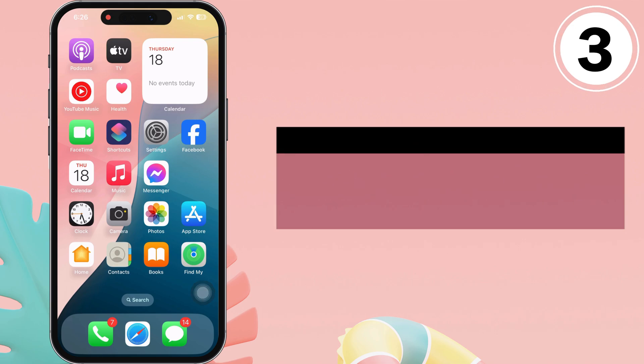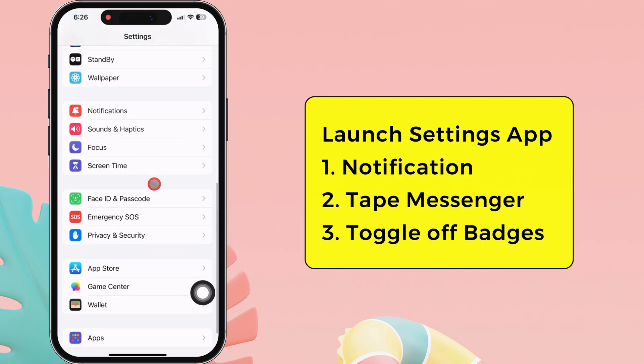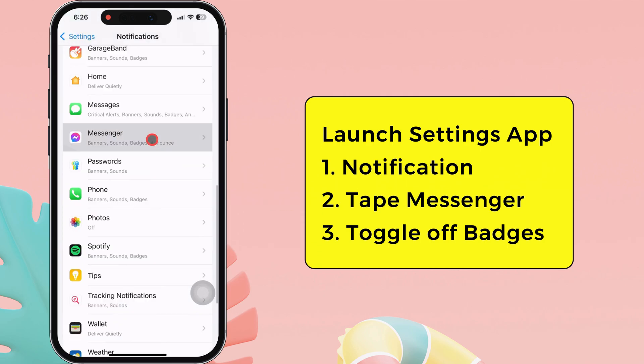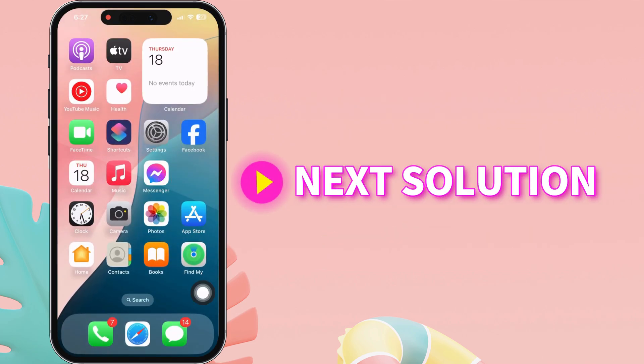Disable notifications. Launch the Settings app on your iPhone. Swipe up to the Notifications section and tap to open it. Now, swipe up and find the Messenger app. Tap to open it. Here, turn off the toggle beside Badges. If the red dot on Messenger doesn't go, move to the next solution.